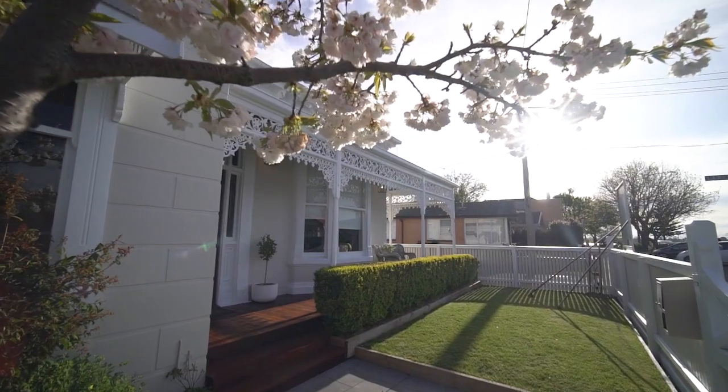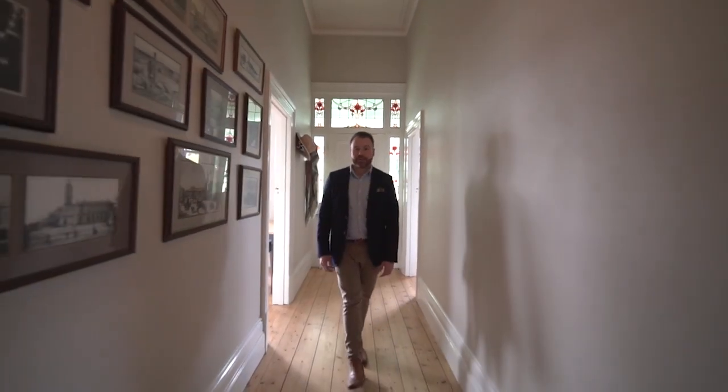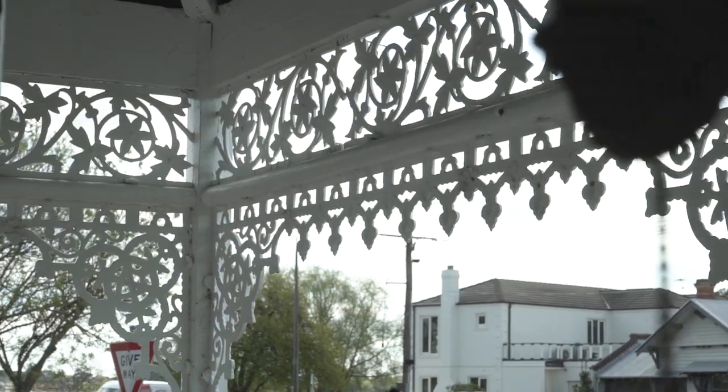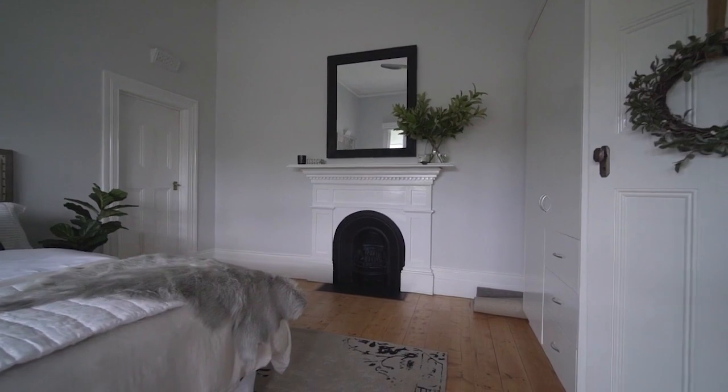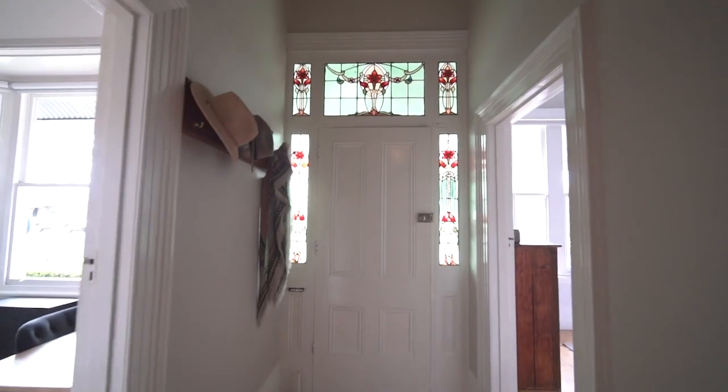The home was constructed circa 1886 and it has been beautifully restored from front to back to showcase some of its characters and features, including stunning bulky floorboards, high ceilings with original cornices and ceiling roses, some stunning fireplaces and the original LED light windows behind me.